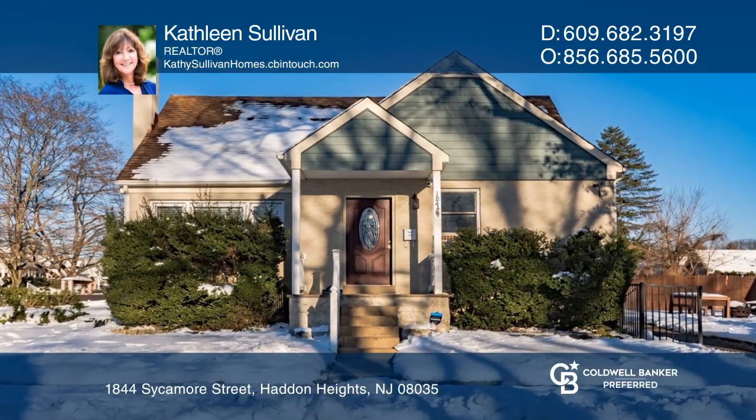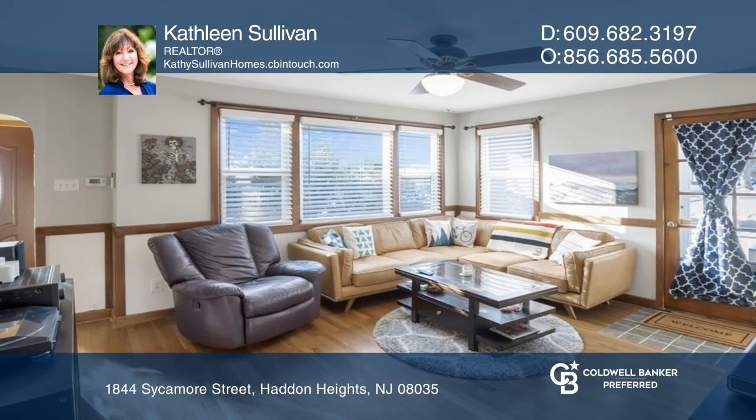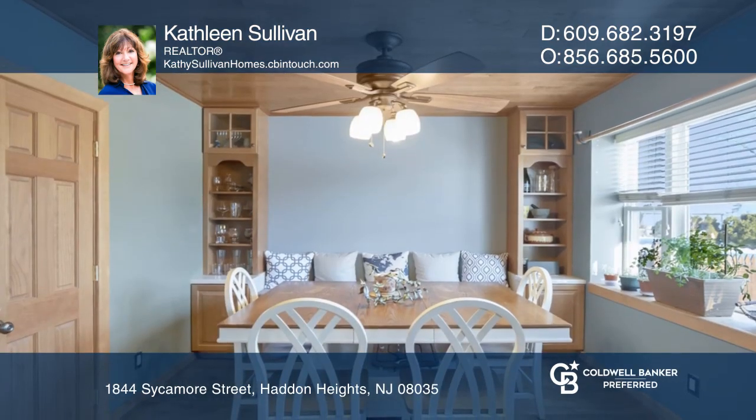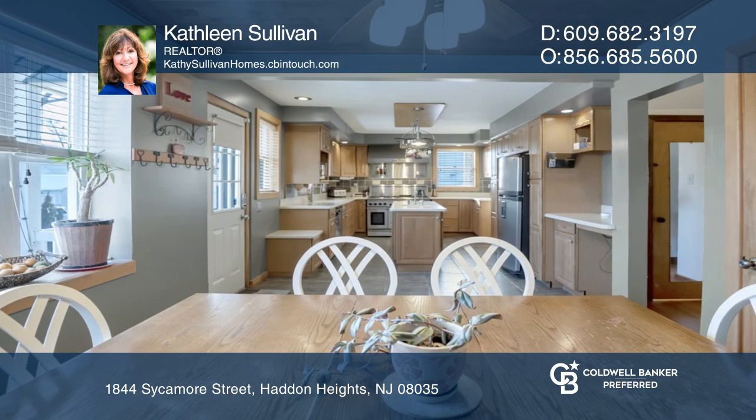This expanded three-bedroom Cape Cod went under contract in just three days. The main level offers a spacious living room with access to the Trex deck, as well as a dining room that opens to the kitchen.